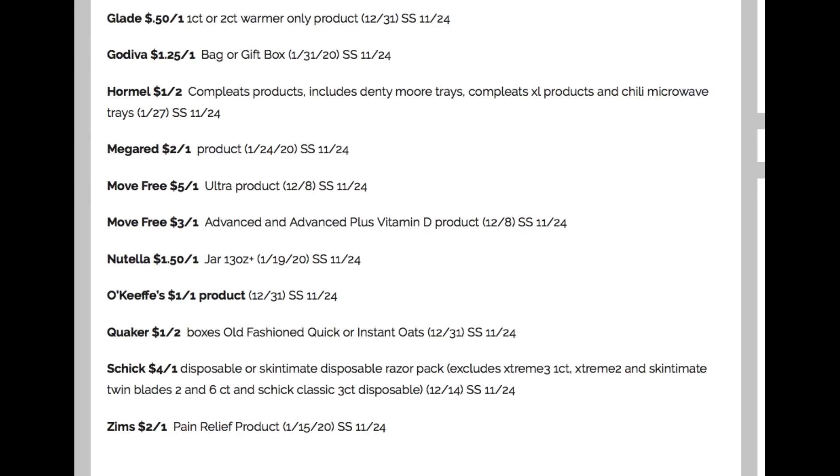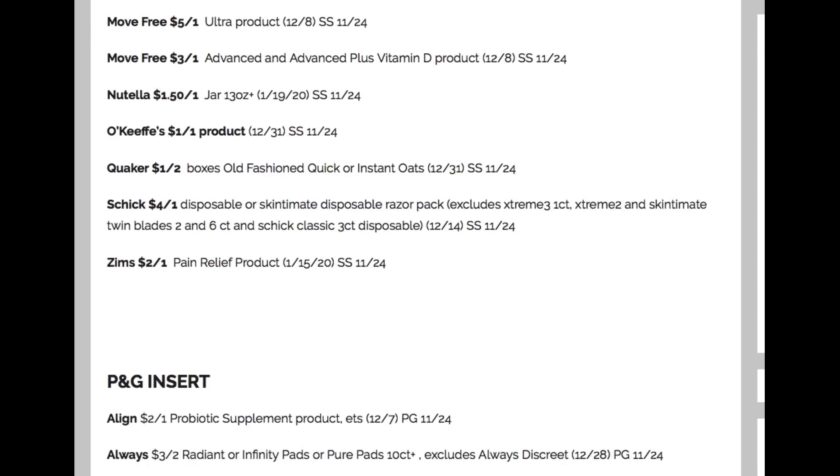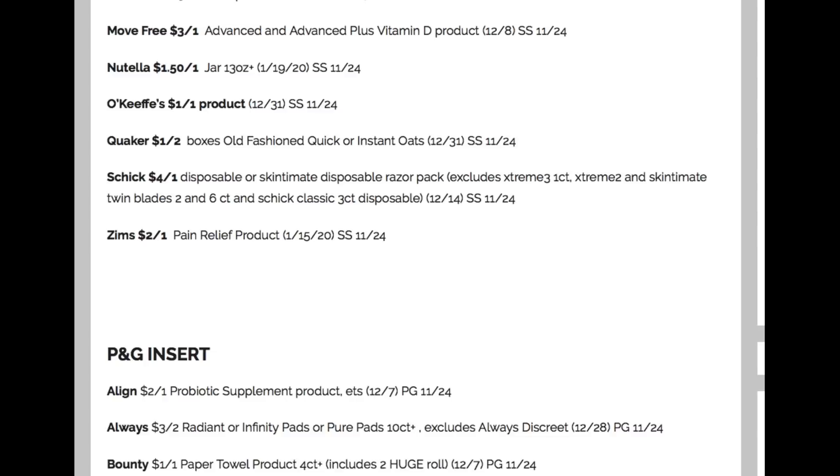The Schick coupon is great to have for our deals. Typically that coupon is a limit of two, but lots of times we get printables and digitals, so there are always additional coupons you can use for your future deals. That is everything in our SmartSource insert.